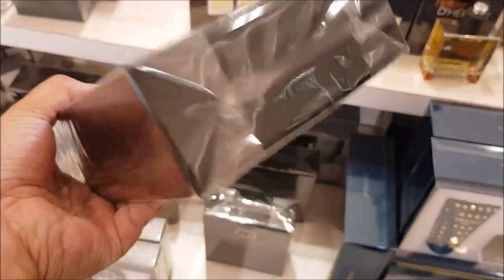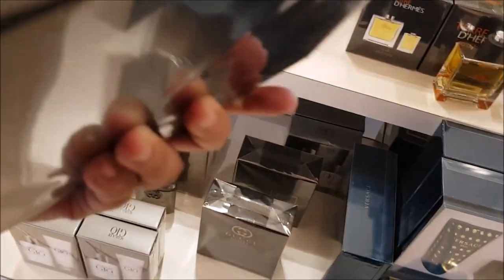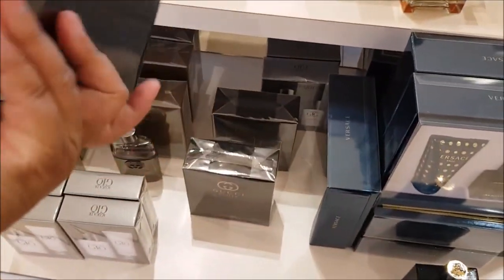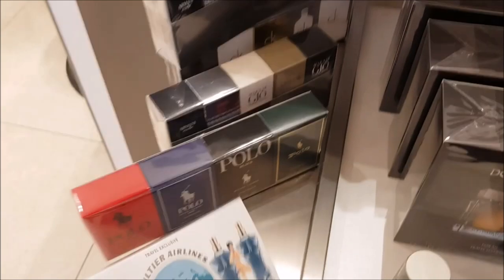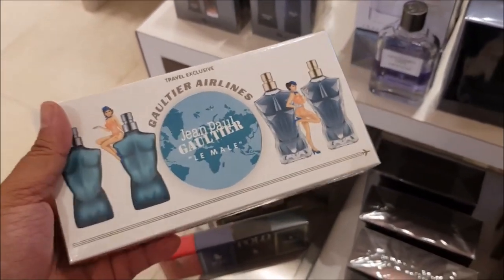Versace Eros, a gift set of Bleu de Chanel. I tried to find some text anywhere letting me know what was in that box, but I couldn't find any. I believe it was 160 euros though. Here's a little gift set of Acquadigio, and then we have some minis.